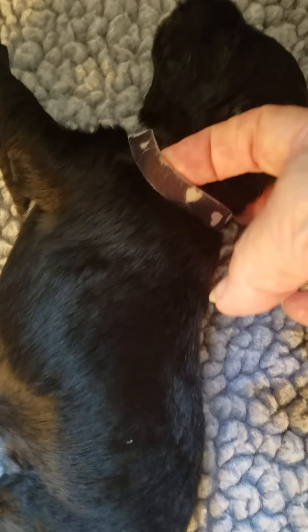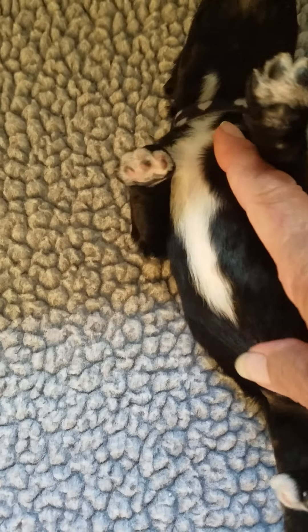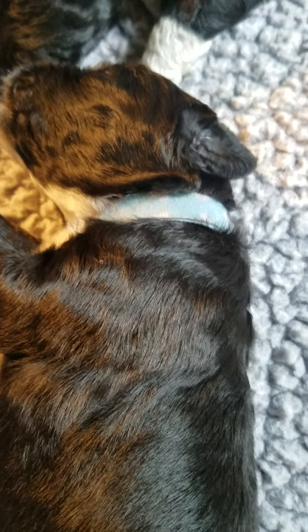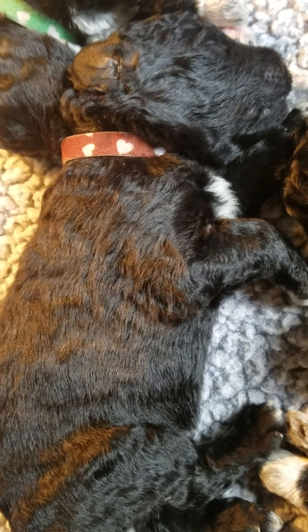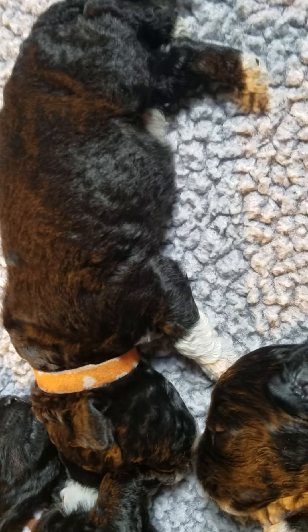Wavy boy, come here mister. They should be opening their eyes here pretty soon. Then we have baby blue wavy boy, and the brown curly boy — you can see the difference.